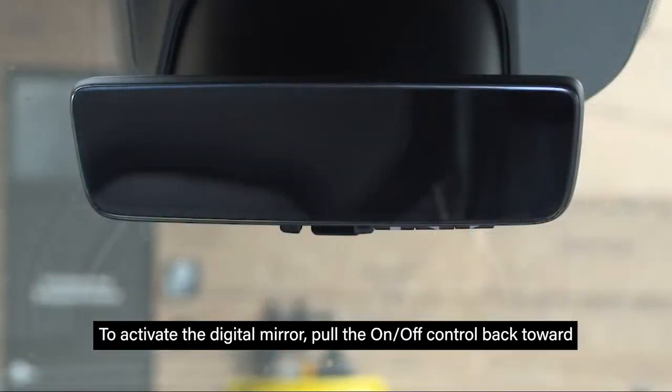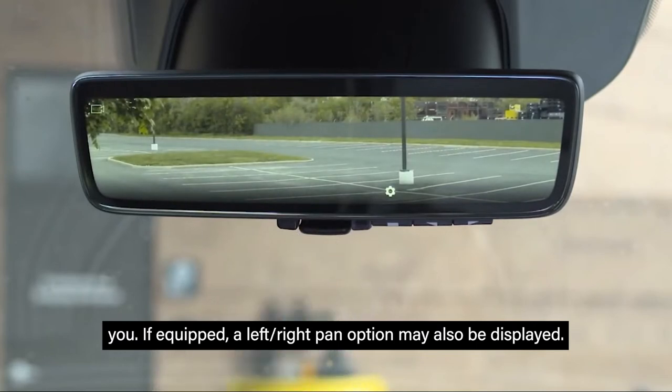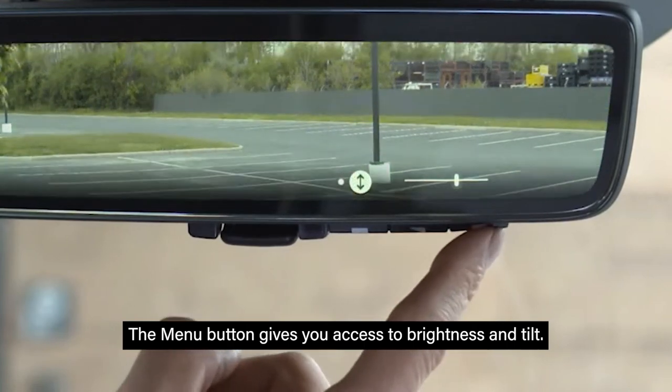To activate the digital mirror, pull the on/off control back toward you. If equipped, a left/right pan option may also be displayed. The menu button gives you access to brightness and tilt.